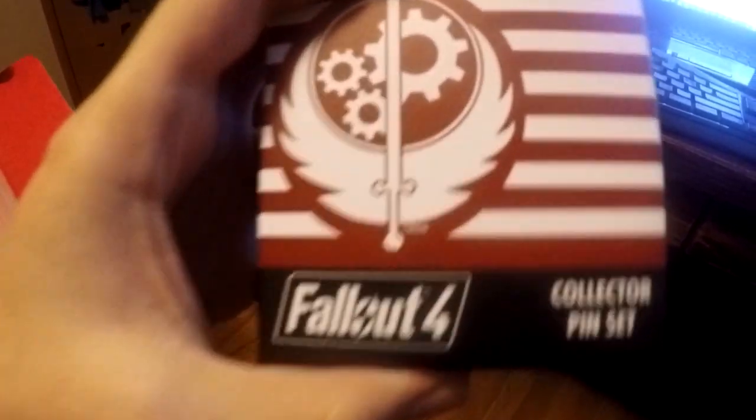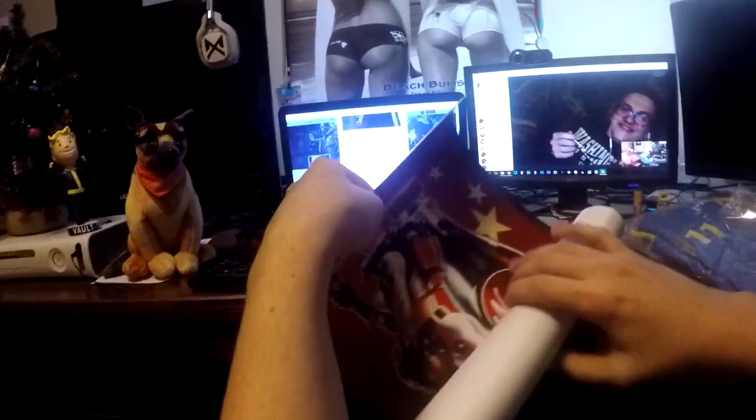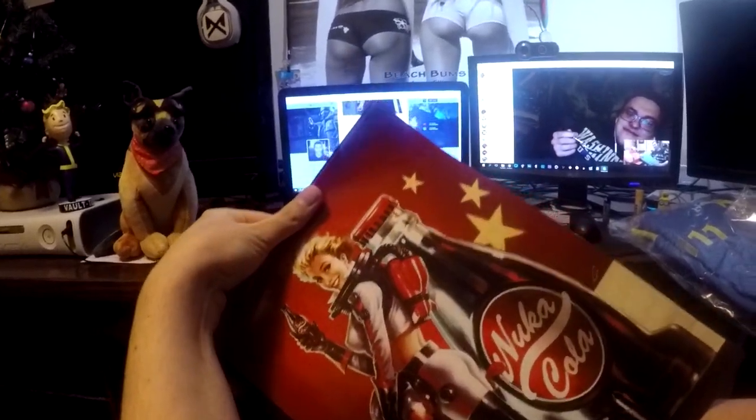I've got this little thing. What is this? Fallout 4 collector pin set — a pin set! So we got the Fallout 4 collector pin set. We'll put that on the coasters. And then we've got this big tube. They're like posters or something. So we got two posters that came in that little paper roll. Let's see what these are. It looks like a Nuka-Cola girl.